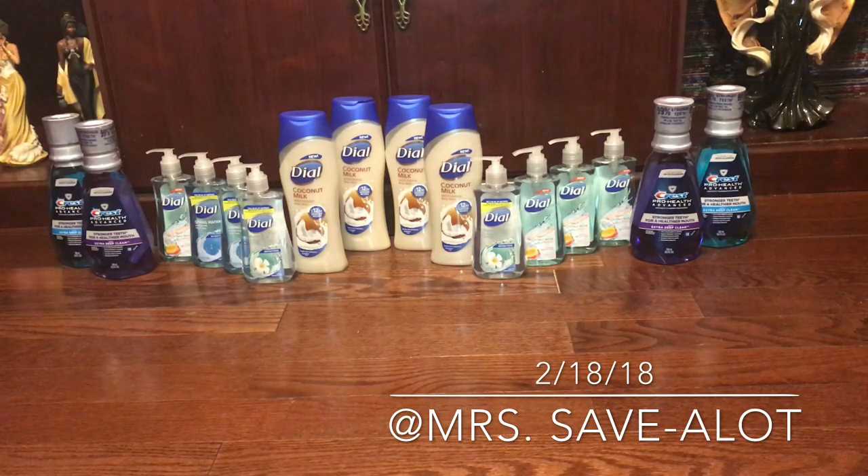The Crest mouthwash was on clearance — I think it was 10 or 15 cents cheaper than $3.99. In the sales ad it's $3.99 with card, $2.99 with a dollar coupon, and when you purchase any three Crest products you get $5 off your next purchase as register rewards.